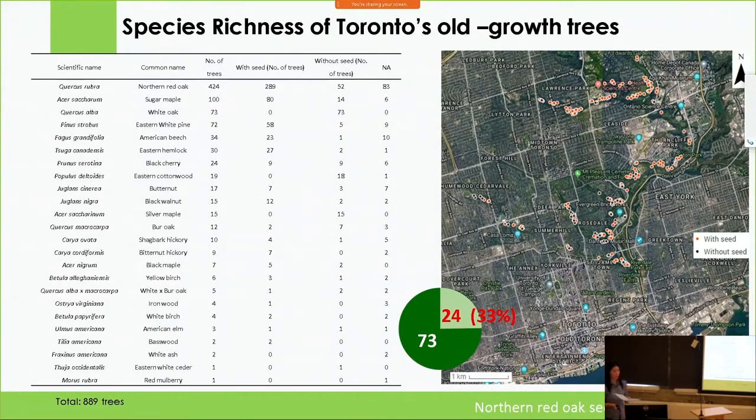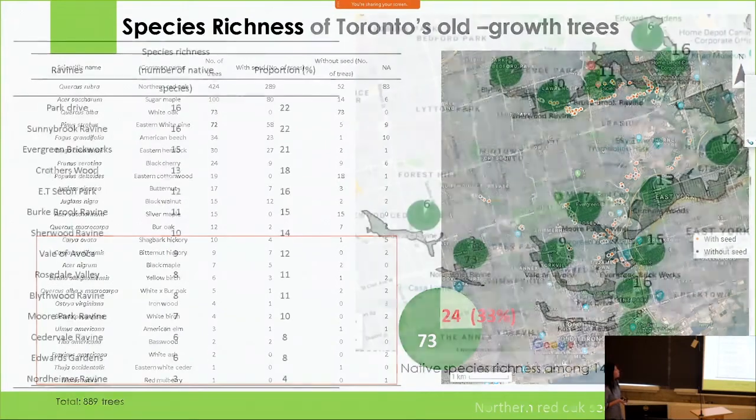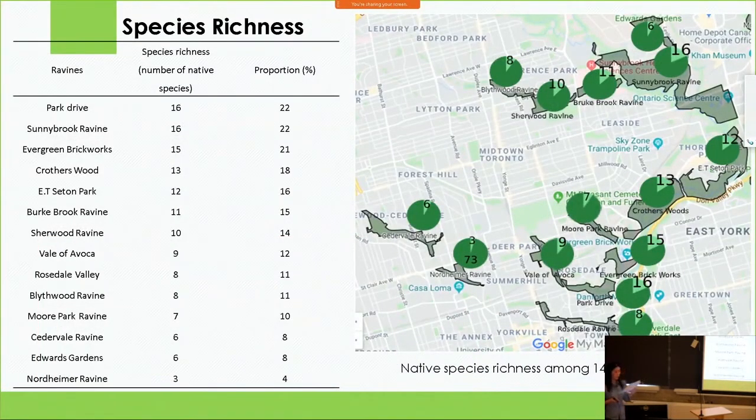Over four years, we have found only 24 native species in Toronto's ravines, out of the 73 native species — around 33%. It is not easy to find and locate them. As a living seed bank, we only have 24 species right now, and some of them really only have a few individuals. Actually, half of them have fewer than 10 heritage trees. We should be concerned about this because we need these trees as a living seed bank for forest restoration, and we want to increase their numbers. The species richness of our seed bank is actually pretty low.